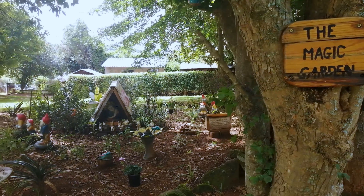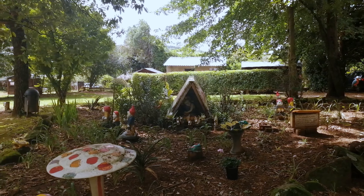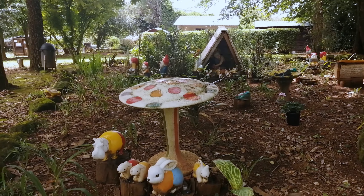That's a little garden with gnomes and rabbits and hippos.